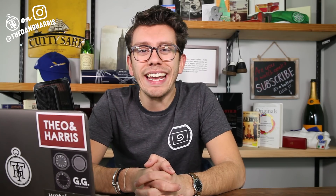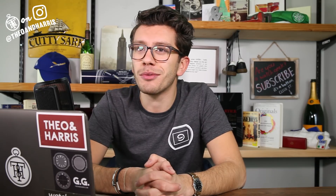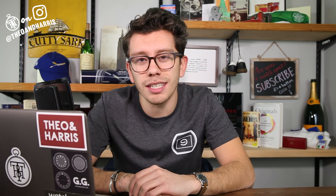What is up watch fam, happy Monday and welcome to this week's episode of Rent TNH. I am Christian from Theo and Harris, and today I'm going to be talking about the $35,000 watch that is worth every penny.